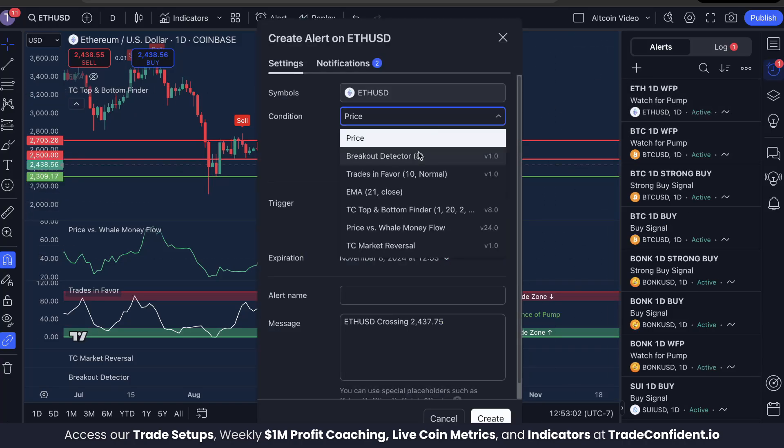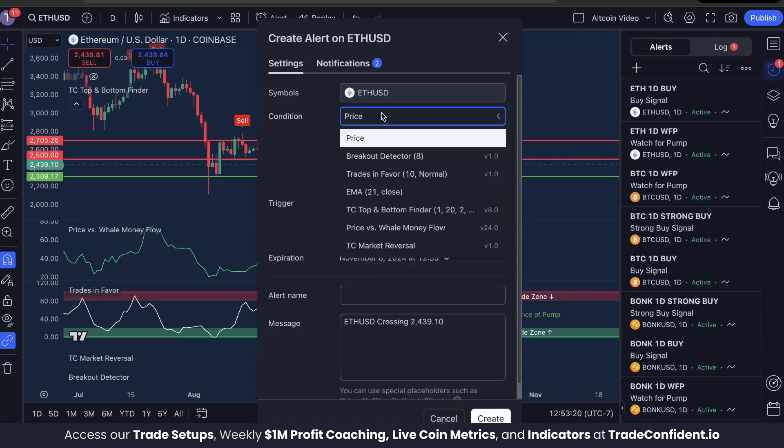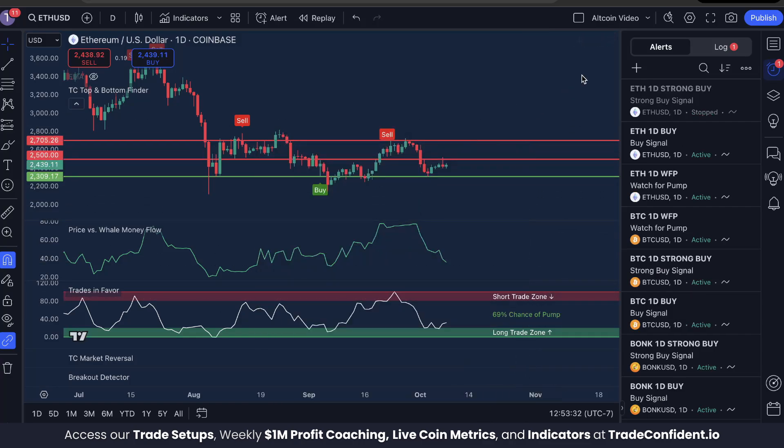The next alert is going to be under the TC Top and Bottom Finder — keep it at a buy, once per bar close, and name it 'ETH one day buy,' then click Create. The last signal, once again under TC Top and Bottom Finder, will be a strong buy, once per bar close, named 'ETH one day strong buy,' then click Create. These three alerts will help you find the next bullish trifecta.